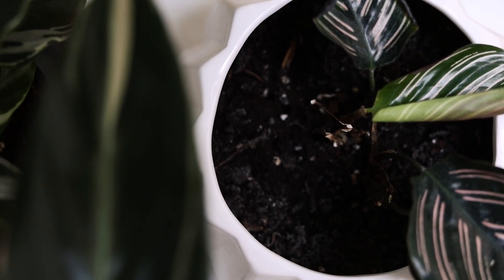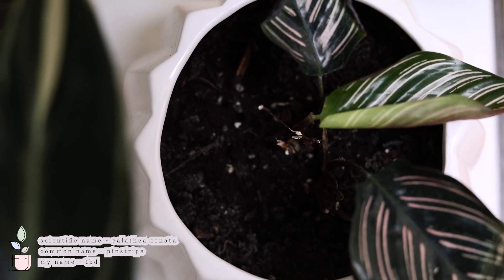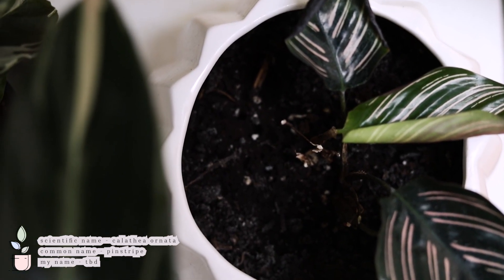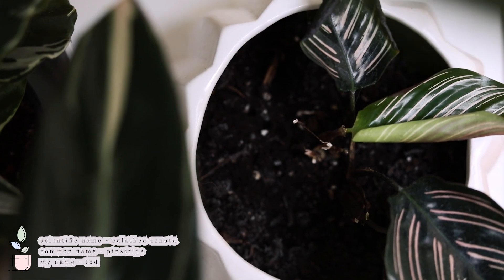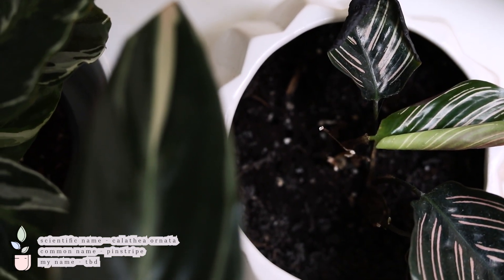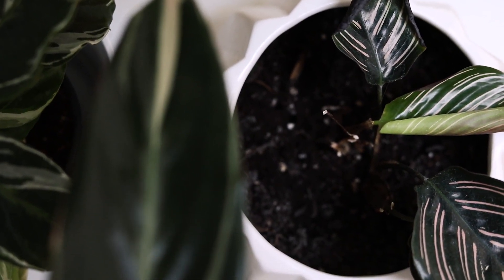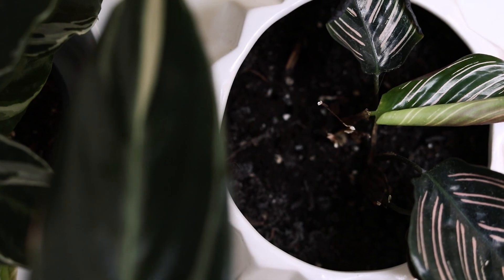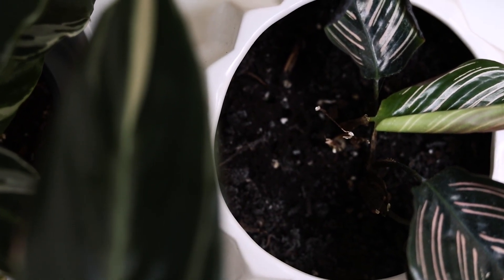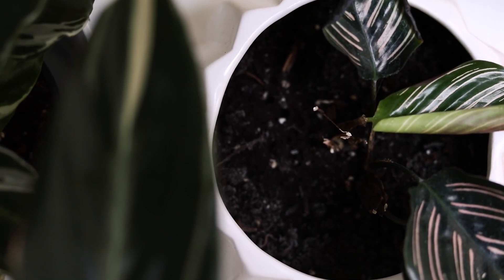Next to that I have a Calathea Ornata and this one has been giving me so many issues. I got it and it was okay, and then all of a sudden it began crisping — all the edges were black and basically all the leaves fell off, and now it's this sad little trio. I'm hoping it will revive itself but we'll keep you posted.